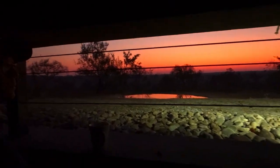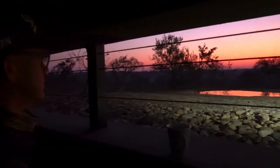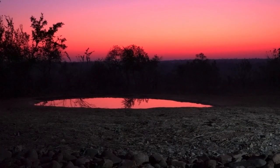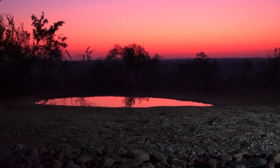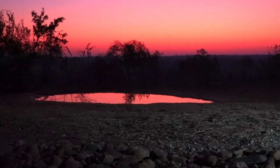Let's go and have a look. Make sure you watch right to the end if you want to see just how good game viewing can get at this waterhole. But first, let's head out on the morning game drive.